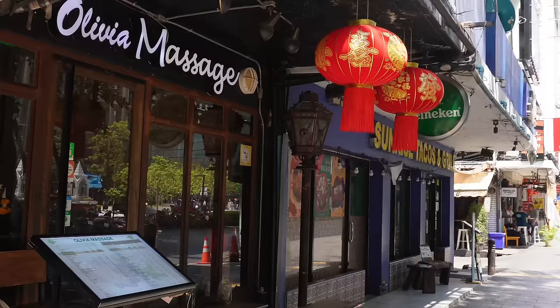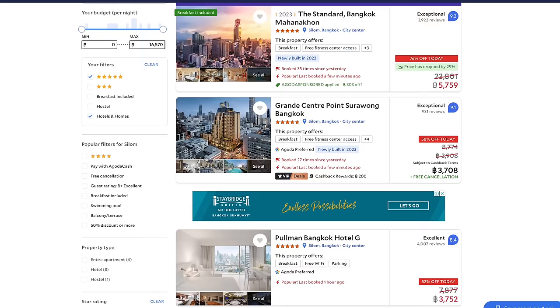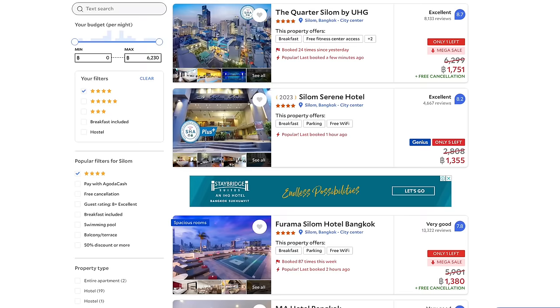For shopping, you have the Silom Complex and Robinson's department store. When it comes to nightlife, Silom is famous as Bangkok's LGBTQ+ district, based around Soi 2 and Soi 4. For accommodation, you can stay at a five-star hotel for as little as 4,000 baht, or four-star hotels for between 1,000 and 1,500 baht. The Silom and Sathorn neighborhood has a lot to offer and is another good choice for newcomers, but if you're looking for something quieter and more relaxed, check out our next location.